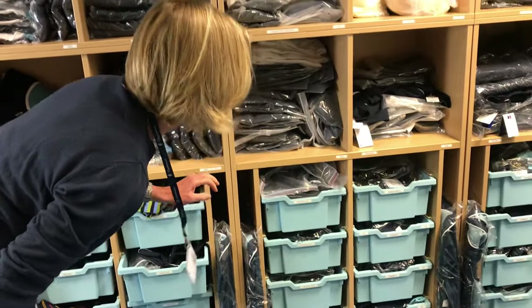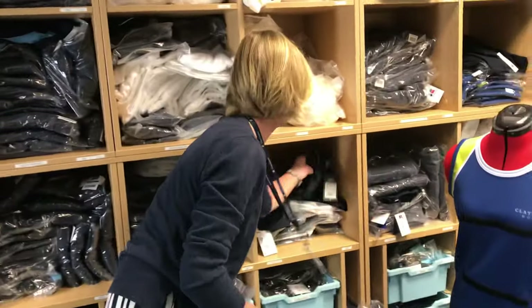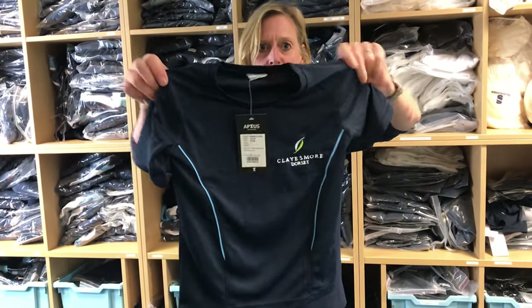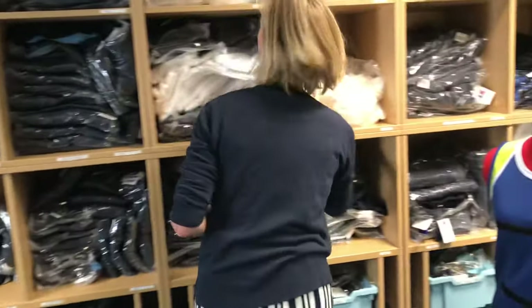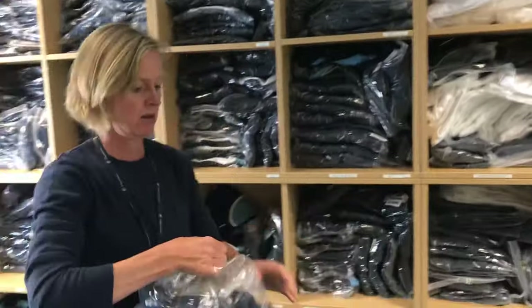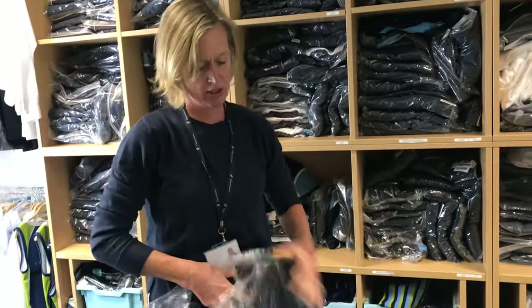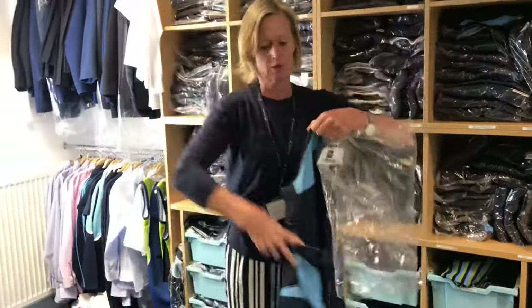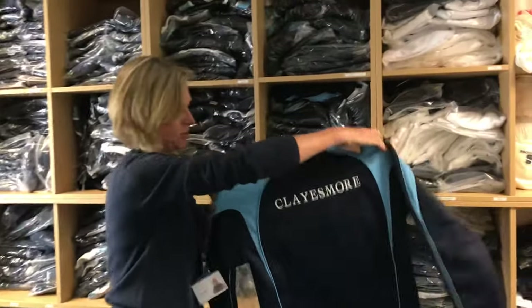The t-shirts are the same for boys and girls — that's a really tiny one, this is an example of the fact that we do go quite small. And the sweatshirts are the same throughout the school — rather nice, they've got Claysmore on the back as well.